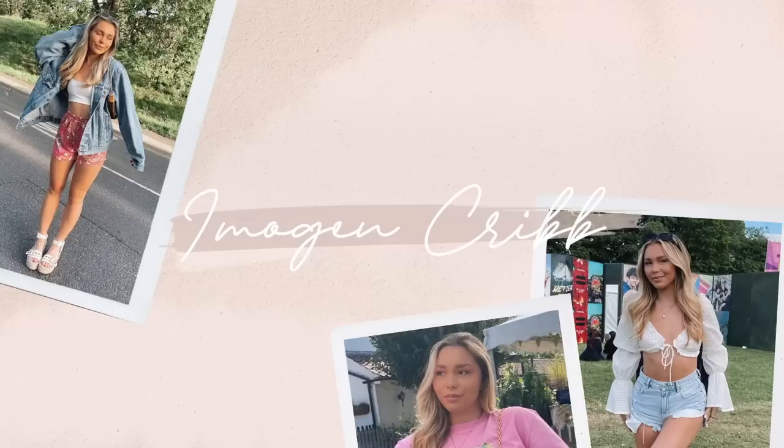Good morning and welcome back to another video — let's do the morning and night routine! I'm filming this slightly later in the morning because I had a Zoom call this morning, which was full dance. It probably wasn't the best idea to film a morning routine before a Zoom call. I've just jumped back into bed to film this intro, but let's get going with the morning routine.